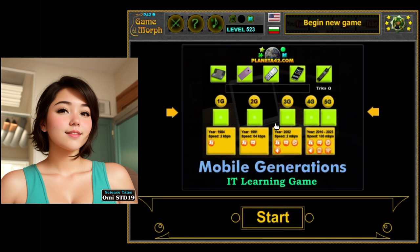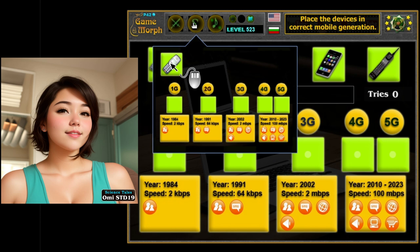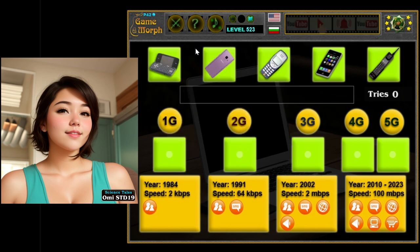And who knows — maybe one day you'll even invent the next big thing in mobile technology yourself. Until then, keep exploring, keep learning, and keep dreaming big. The sky's the limit.